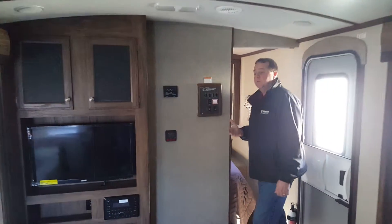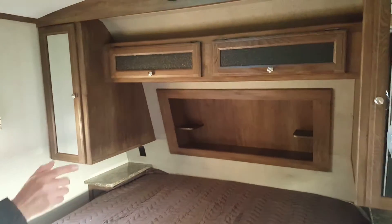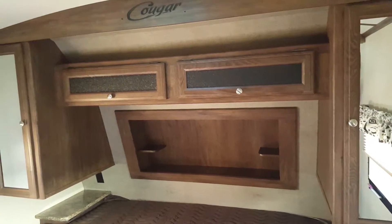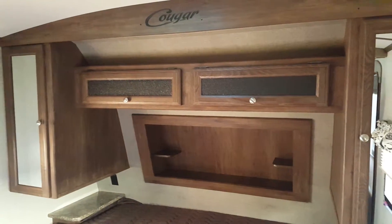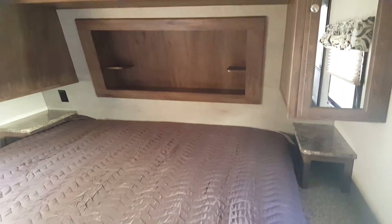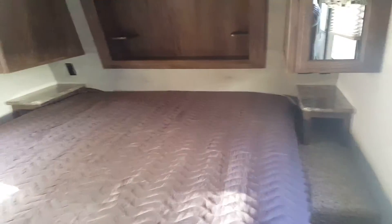One of the key features of all the 2016 Cougar travel trailers this year is the king bed. All of them are standard with the full king bed in the front. You've got little hanging closets on both sides. On both sides of the sleeping area, you've also got a little area for charging your phones and a bit of power for things like that. You've got windows on both sides that open, giving you great ventilation.